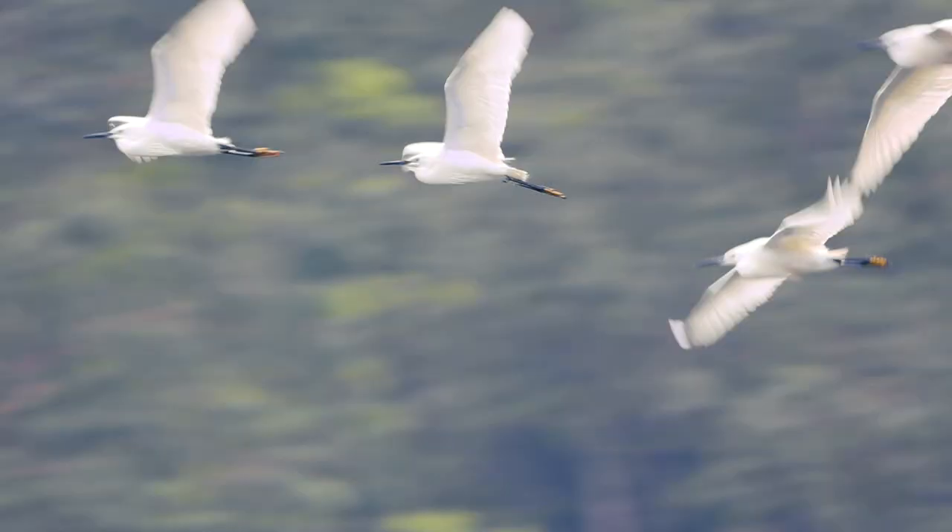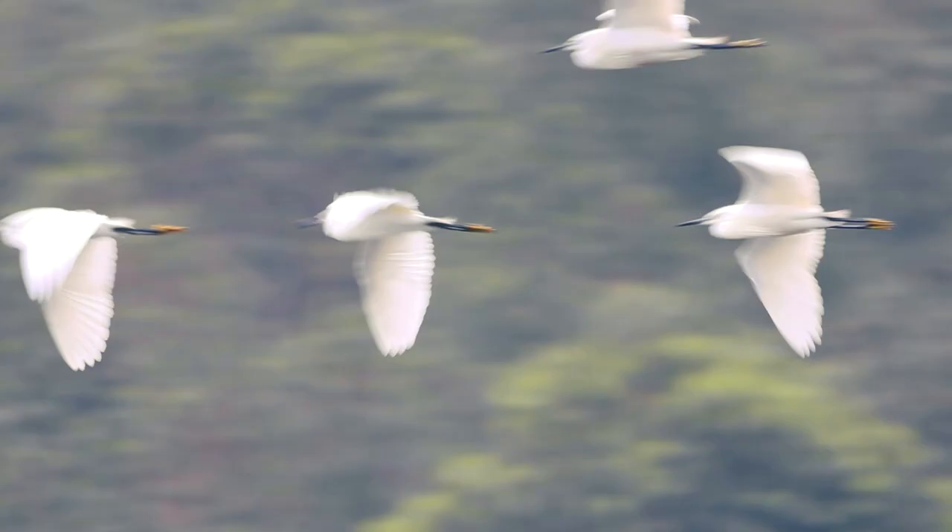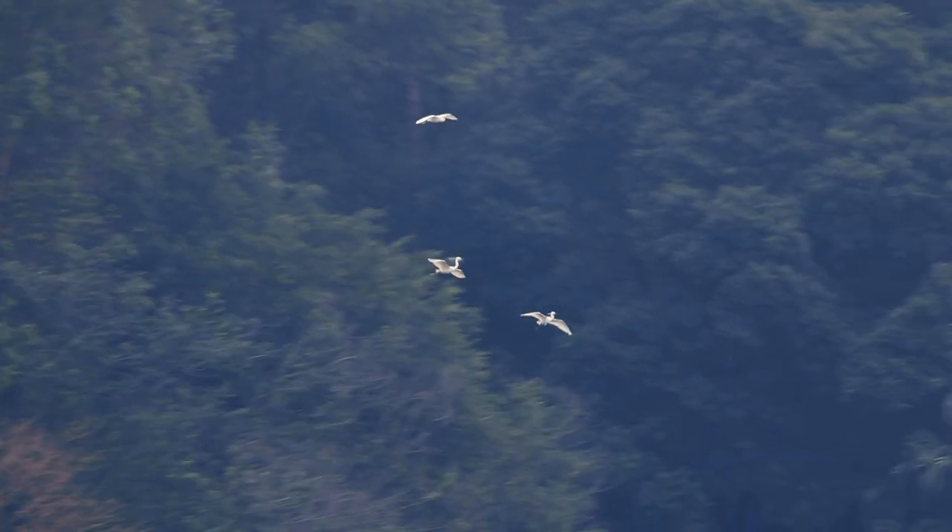Little egrets live together in colonies and often fly in small flocks. But when they're eating, they can be very territorial.